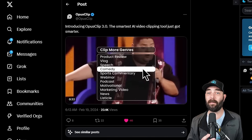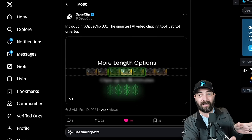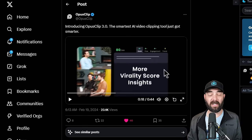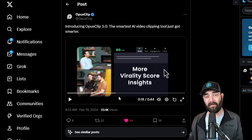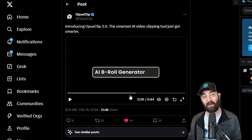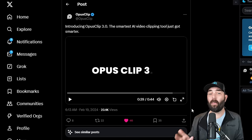Opus Clip just introduced Opus Clip 3.0. If you're not familiar, it's a tool where you can take long-form YouTube videos, plug them in, and it will find the moments it thinks will be viral, turn those into clips, add subtitles, and turn them into short TikTok or Reels-style videos. This new version is better at finding viral moments, allows clips up to 15 minutes long, can actually generate AI B-roll — including text-to-video B-roll — inside your short clip, has more caption styles, and is apparently three times faster.